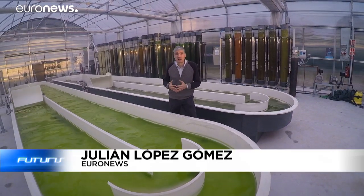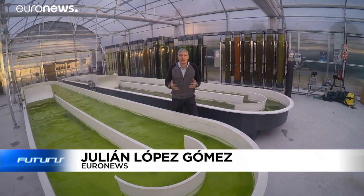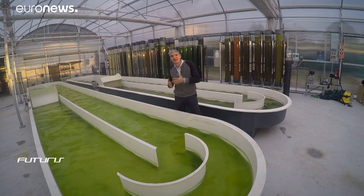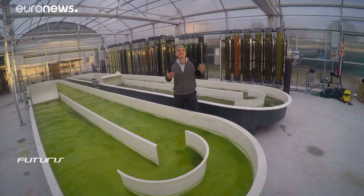It looks like dyed water in a pond, but we're actually in a research institute where microalgae is grown. Scientists here think these microalgae could start a revolution in the food and cosmetic sectors. But how possible is that?